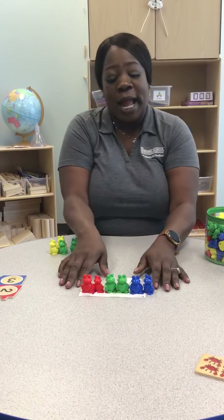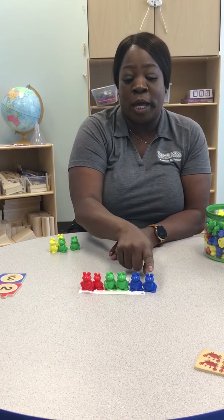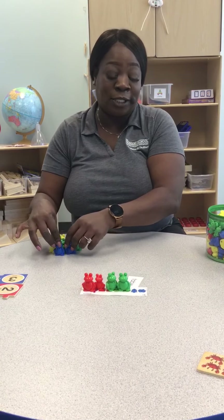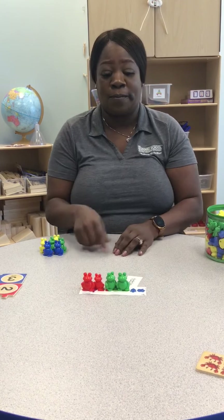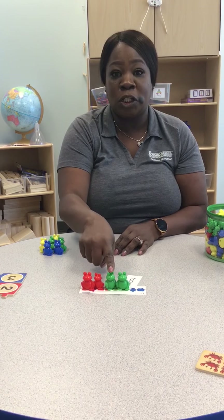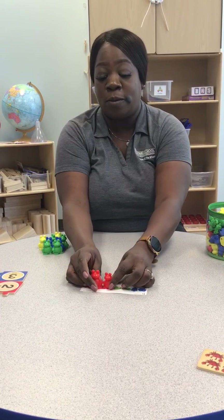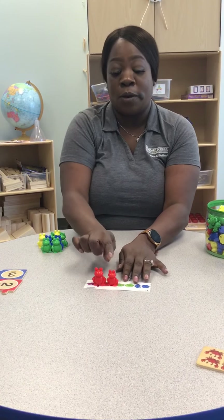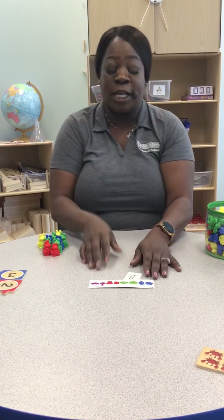Now, how many blue do you see? I see two — one, two. Let's take the two bears away and count how many green bears we see: one, two. And we're going to take those away. And we're left with what color? Red. And let's count the leftover red bears: one, two.